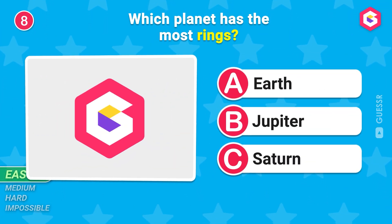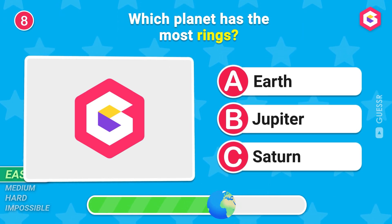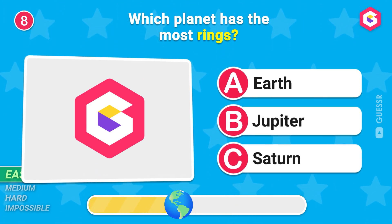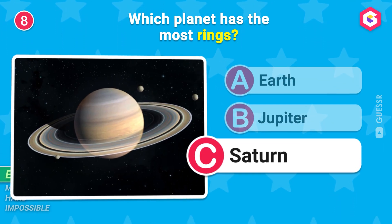Which planet has the most rings? Saturn!